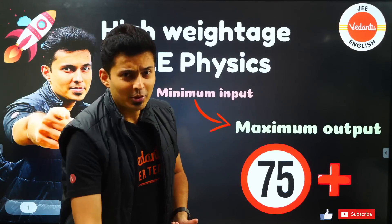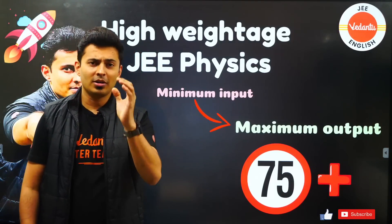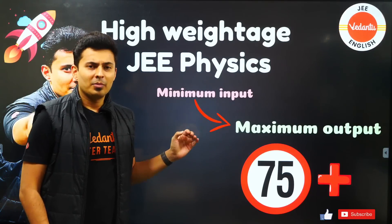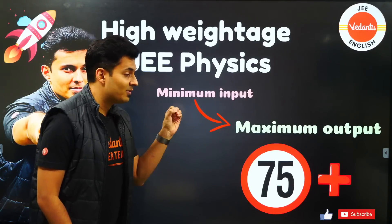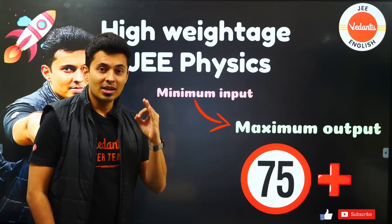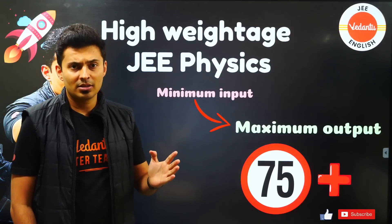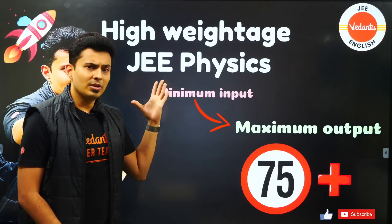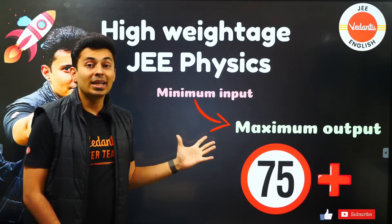Hello, my dear warriors! Welcome to the JEE English Channel. Today I'm going to tell you the most important topics — very few in number, but these 11 topics are going to give you 75 plus marks in your JEE Physics exam. I have analyzed all the papers from all the previous year JEE Mains and seen that with this minimal input of just a few topics, you can get maximum output.